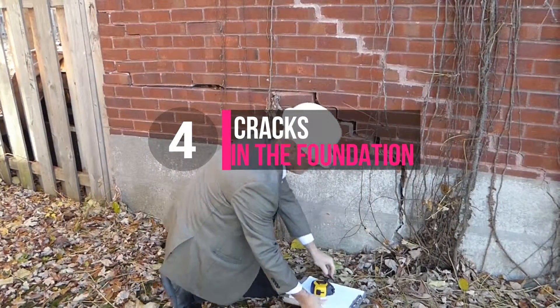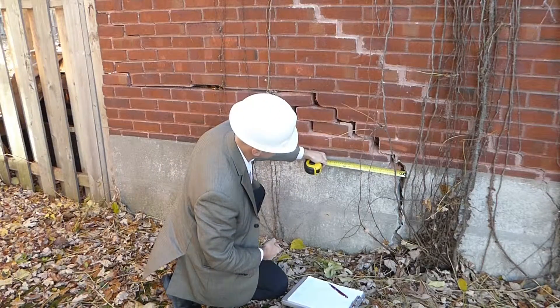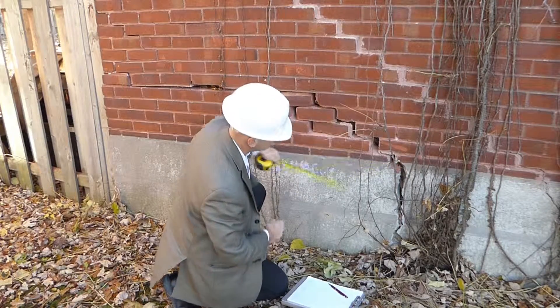For foundation cracks, one of our impartial engineers will advise you by doing an inspection, and, if necessary, by writing a report with recommendations.